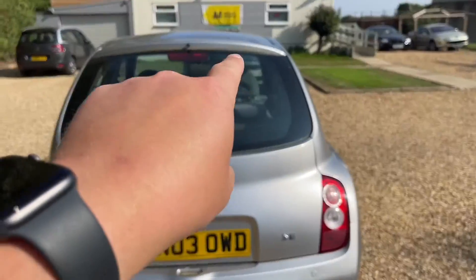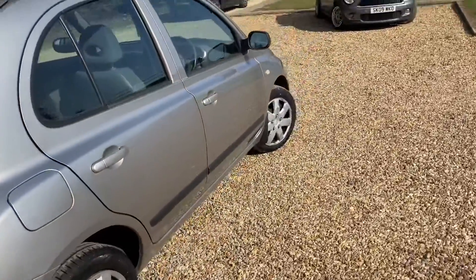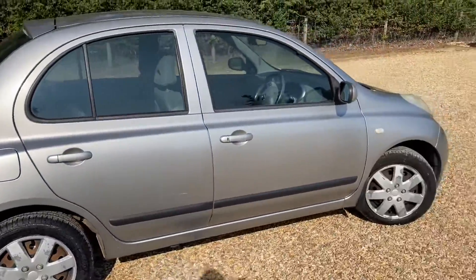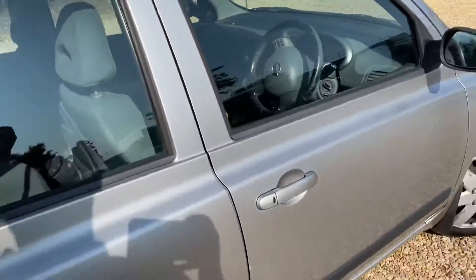This is the ideal first-time driver's car. We've done a few bits on this car so it's now got a year's MOT, but it is a really nice car to be fair — it really is, it drives lovely.